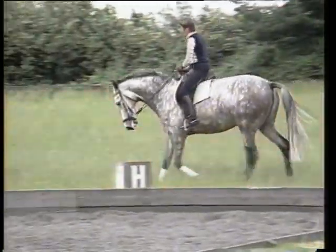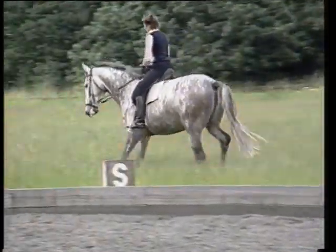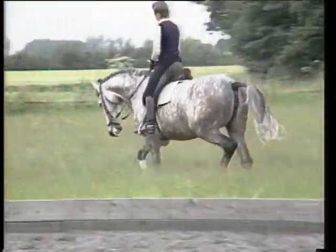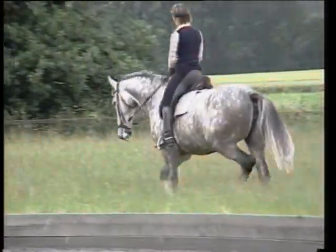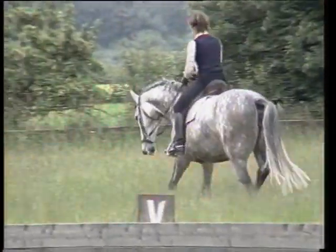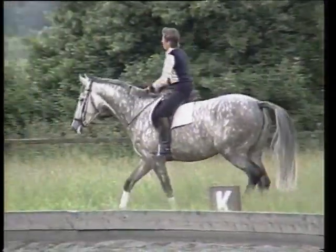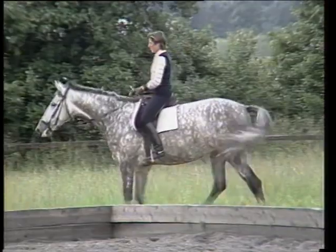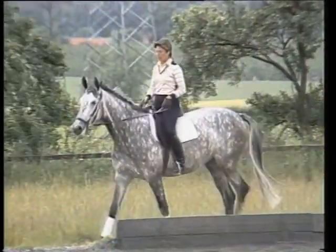Here we can already see that the horse is supple — the back swings, the neck has a tendency to stretch forward and downward. So we can stop the loosening work and proceed with loose reins into the dressage work.